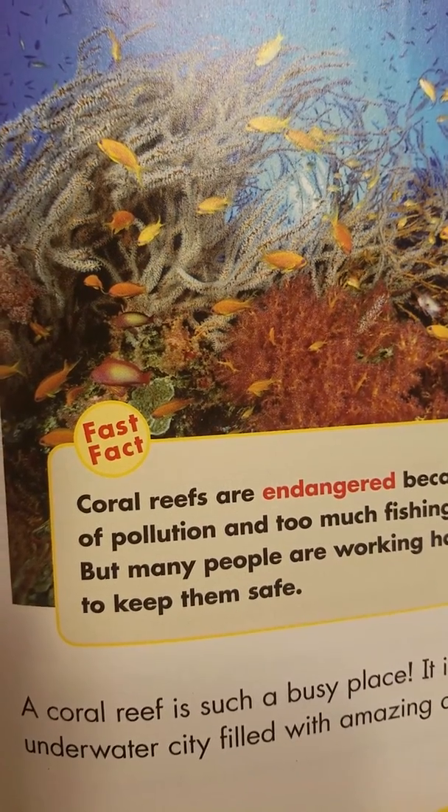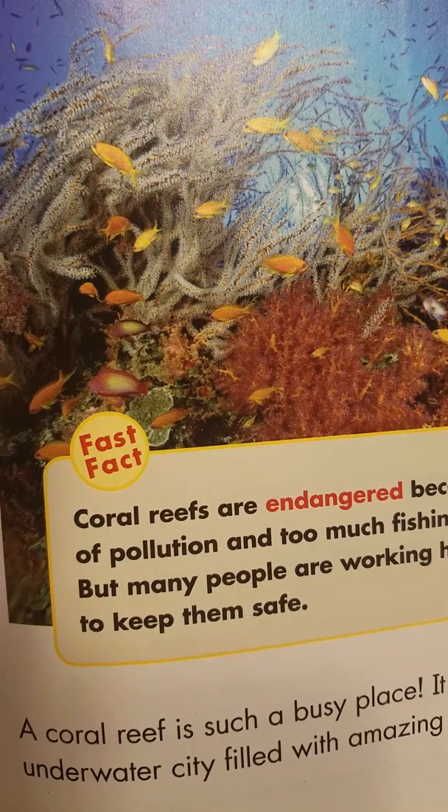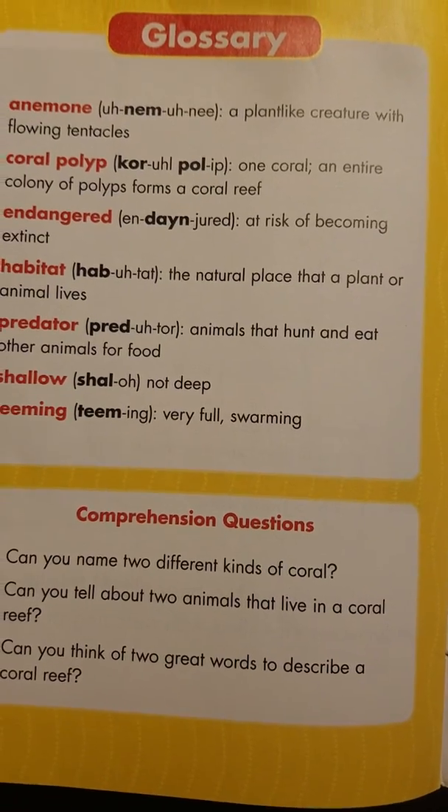A coral reef is such a busy place. It's like an underwater city filled with amazing animals.